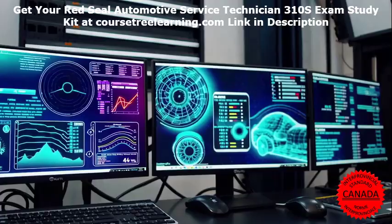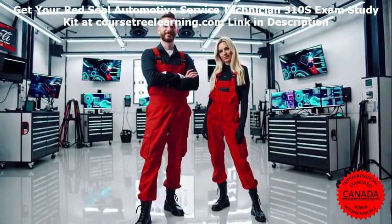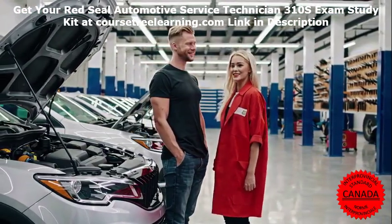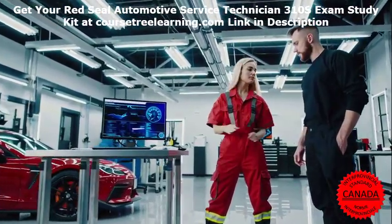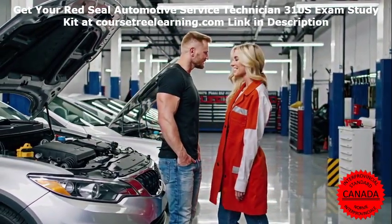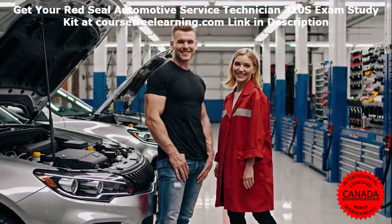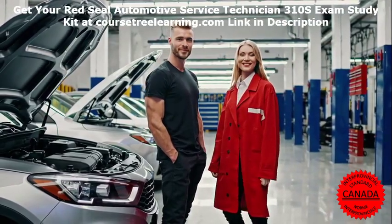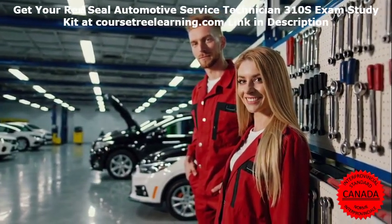Red Seal Automotive Service Technician 310S Exam Overview. Before diving into your preparation, it's essential to understand the exam's structure and requirements. Purpose: The exam assesses your competency in automotive service and repair, ensuring you meet the national standards for Red Seal certification. Format: The exam consists of multiple-choice questions covering various topics, including engine repair, electrical systems, brakes, and steering. Duration: Typically, candidates have four hours to complete the exam.